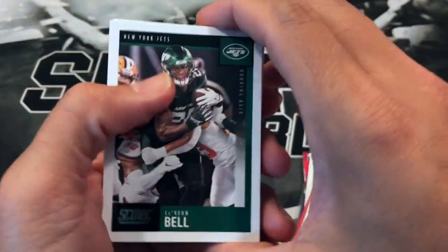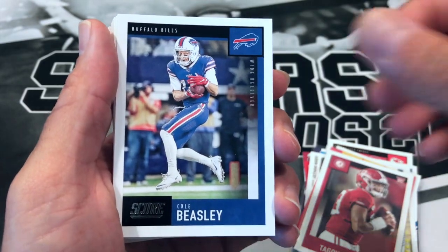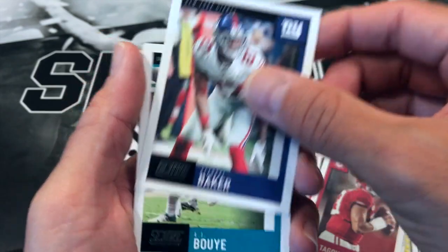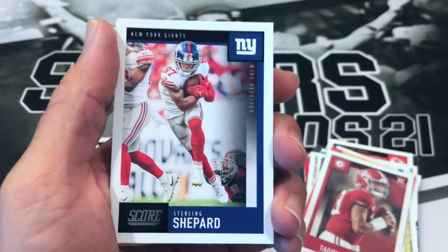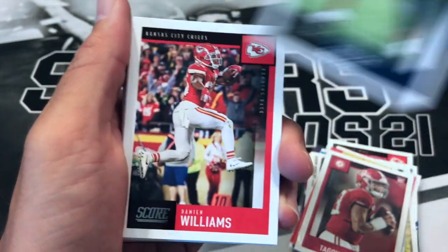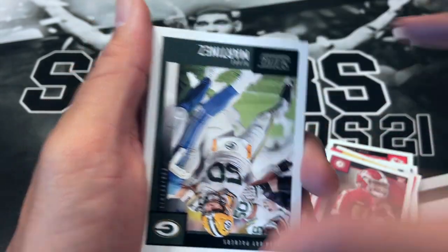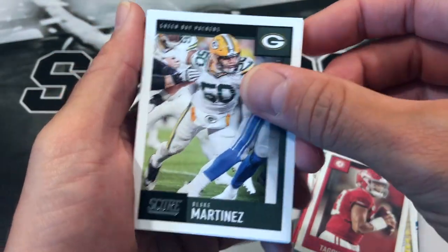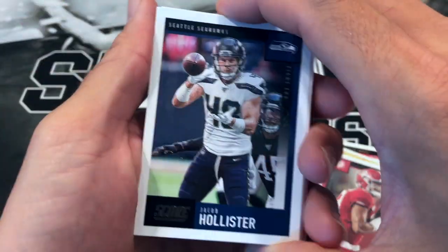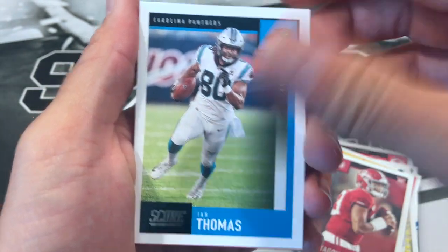Going through the base a little quicker. We got Le'Veon Bell, Ben Roethlisberger, N'Keal Harry, Carlos Dunlap, Cole Beasley, Nick Chubb, DeAndre Baker, AJ Bouye, Sterling Shepard, Rashard Ridley, Damien Williams, AP, Harrison Butker, Blake Martinez, Chandler Jones, Jacob Hollister, Alvin Kamara, Bobby Wagner, Ian Thomas.